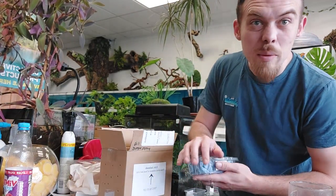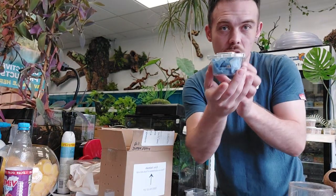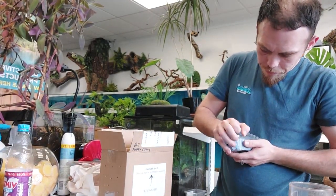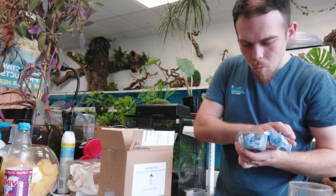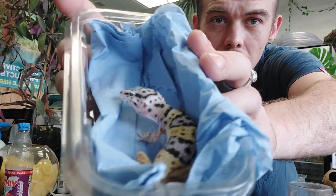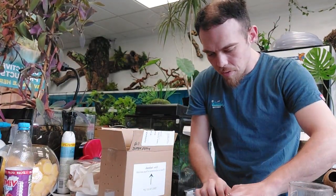Here we have a normal leopard gecko — he's dug himself a little nest in the tissue, so all we've got at the moment is a bit of tail. Let's see if we can find him. Nice — he doesn't have the markings like the other one. Look at him — absolutely beautiful! Okay, we're covering back up.